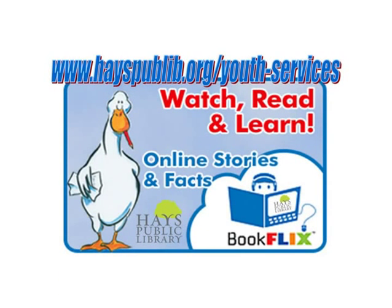Hi there, this is Alex from the Hayes Public Library and today I'll tell you a little bit about BookFlix.